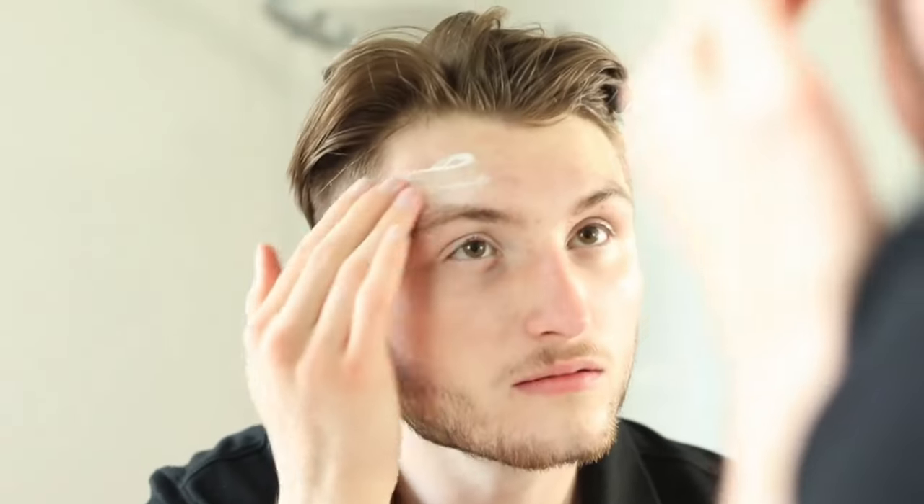Skin Care Secrets for Healthier-Looking Skin. These general skin care tips from dermatologists can benefit just about everyone. Apply sunscreen every day before you go outdoors. Sunscreen is the closest thing we have to a fountain of youth. It really can slow down skin aging.